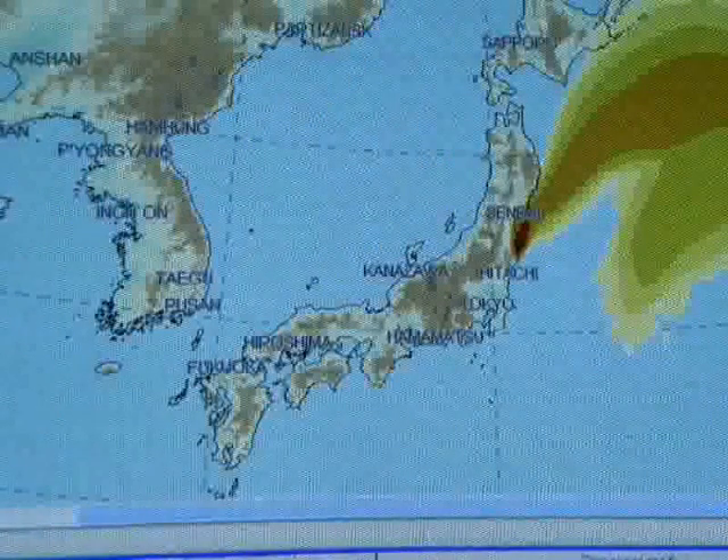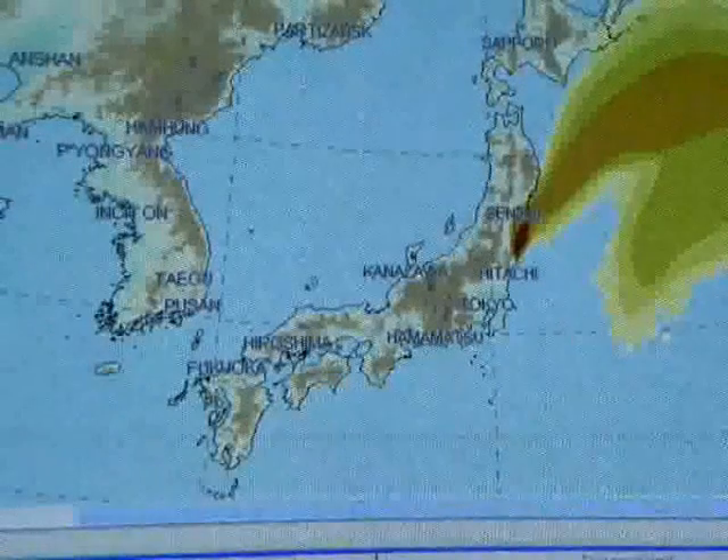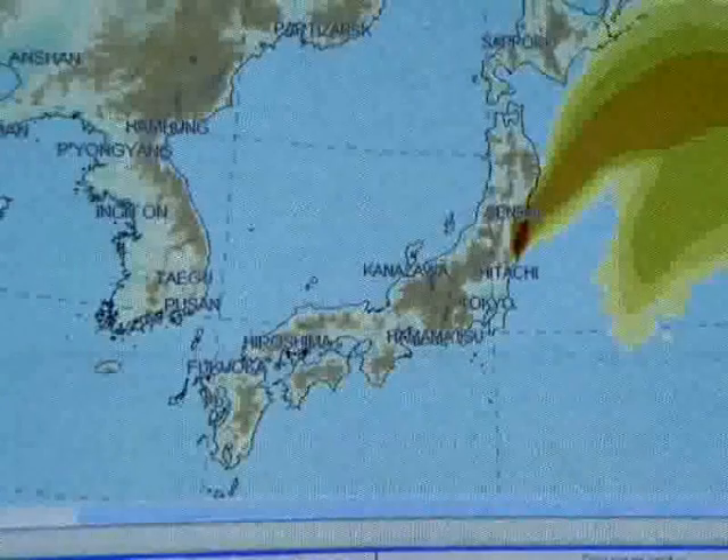And there is your plume — most of it missing Tokyo, so numbers will not be elevating in Tokyo.